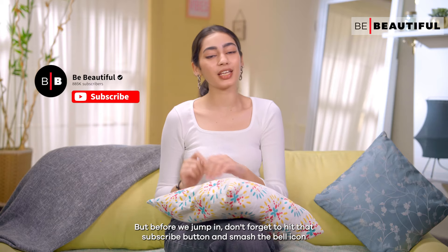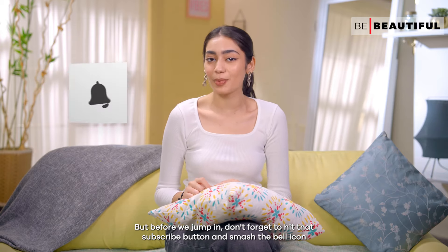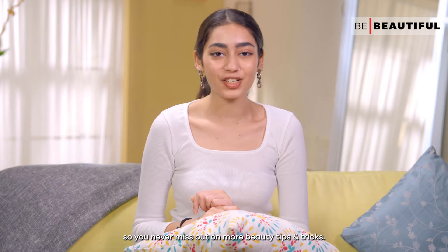But before we jump in, don't forget to hit that subscribe button and smash the bell icon so you never miss out on more beauty tips and tricks.